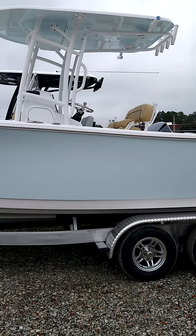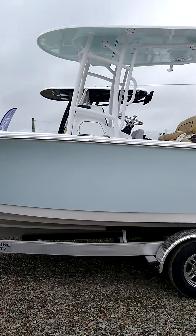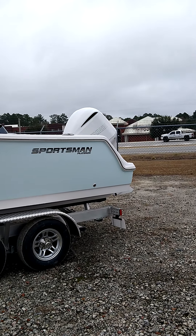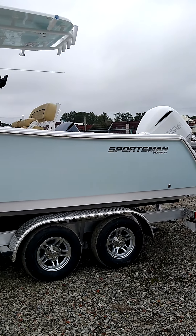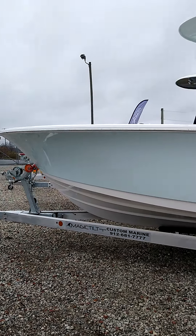Beautiful boat, as you can see. Come see us in Statesboro, Georgia. Our number is 912-681-7777. Thanks a lot, you guys have a great day.